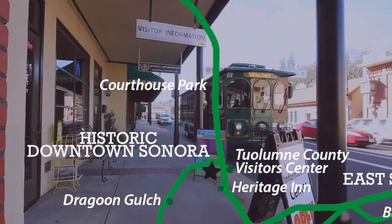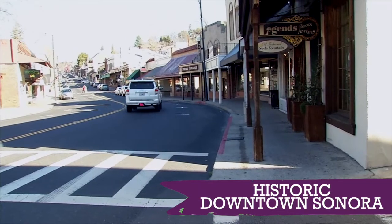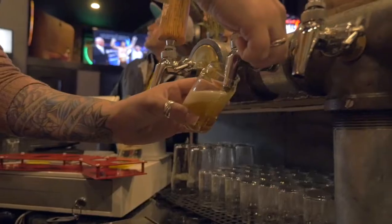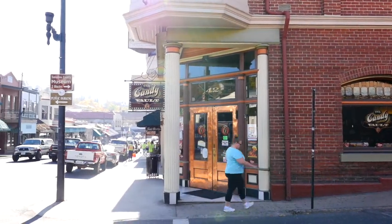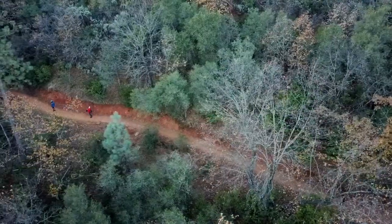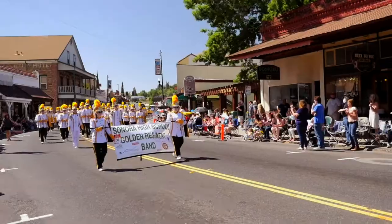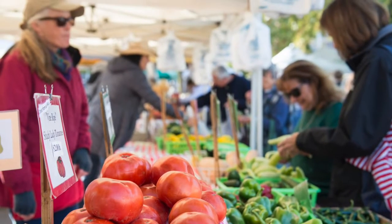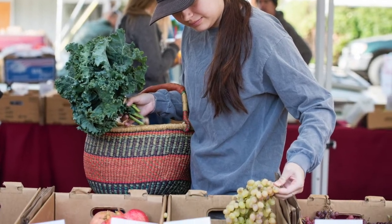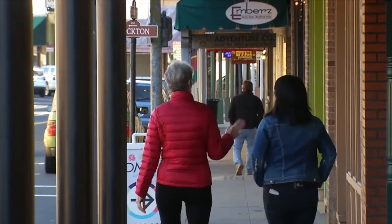Welcome to historic downtown Sonora, where it all happens. Check out all the museums and the art galleries. Enjoy a great variety of dining and go treasure hunting in our locally owned shops. Pamper yourself with a luxurious spa treatment. Enjoy the famous parades and festivals, Second Saturday Art Night, and the seasonal farmer's market. There's something for every member of the family, all in beautiful downtown historic Sonora.